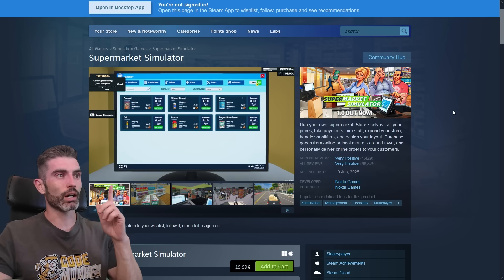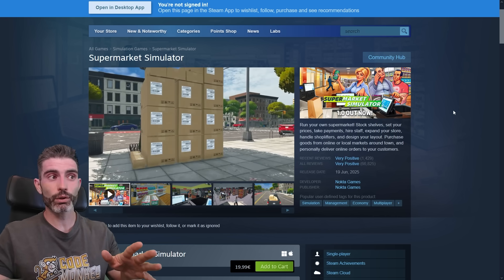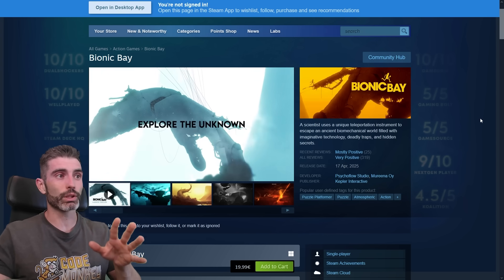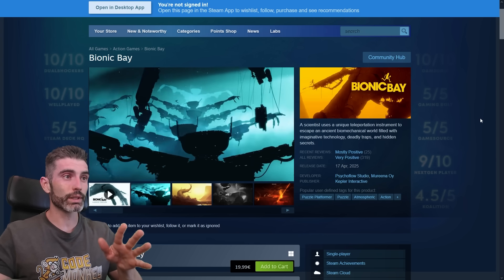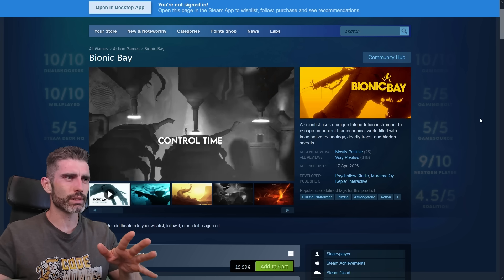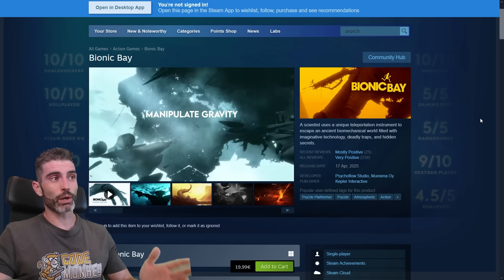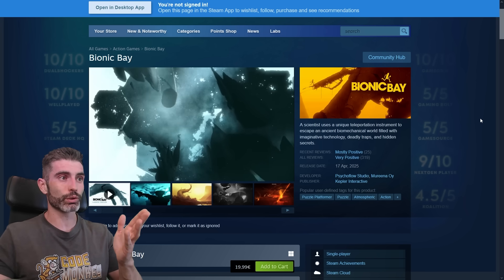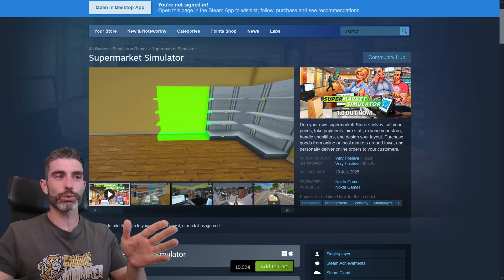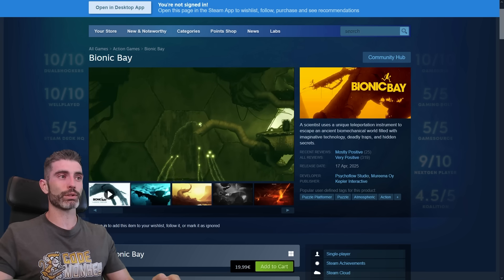The two games in question are Supermarket Simulator, one of the biggest hits of recent times — a massive hit on Steam that tons of players really love. On the other hand we have Bionic Bay, an absolutely gorgeous game with seriously impressive pixel art, excellent animations, and stunning effects. In terms of visuals, Bionic Bay actually looks better and more interesting than Supermarket Simulator. But you can probably already guess: Supermarket Simulator made 28 million dollars, and Bionic Bay made about 250,000 dollars.